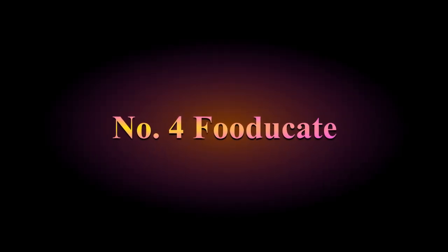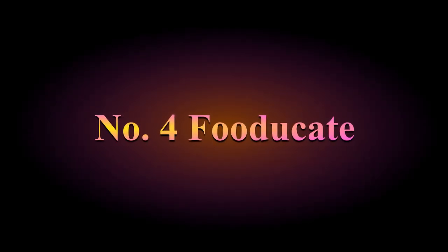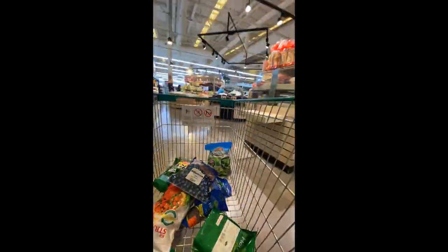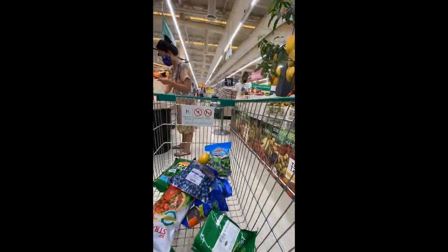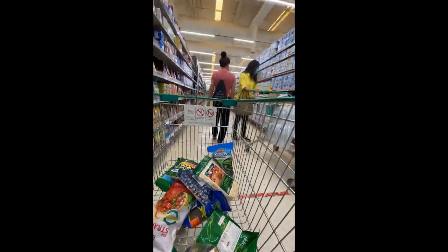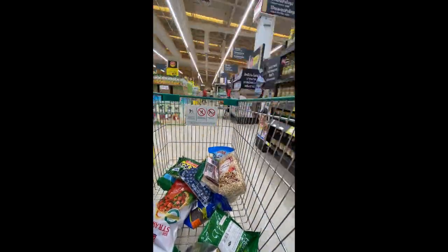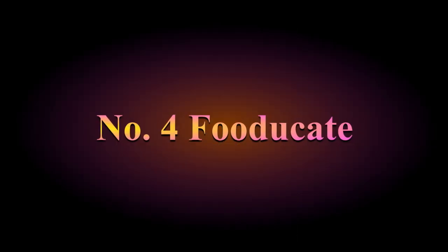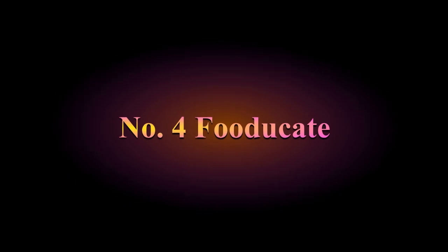Number 4: Fooducate — like 'educate' but with food. This is a nutritional scanner that allows users to scan barcodes and receive detailed nutritional facts and ingredients for different foods. It's really helpful when selecting foods while grocery shopping. It also notifies users of unhealthy ingredients often hidden in foods, such as trans fat and high fructose corn syrup. It gives you a list of healthier options — for example, if you scan a flavored yogurt with a lot of added sugars, it will show you a healthier alternative. The app is free but there are costs for upgrades.